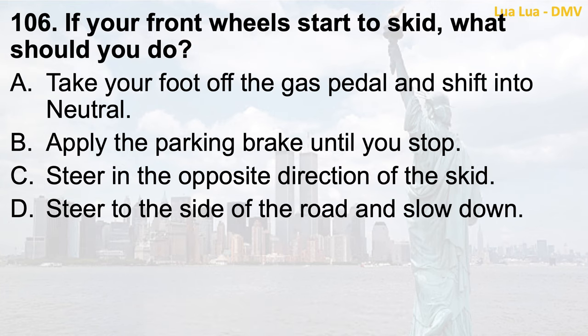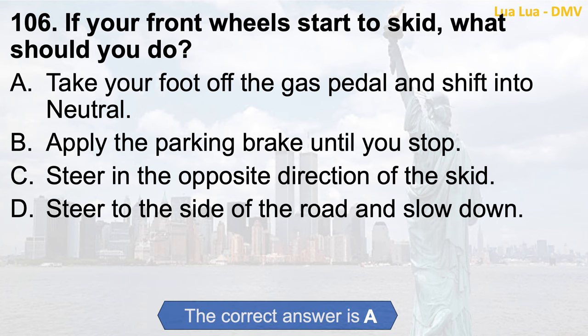Question 106. If your front wheels start to skid, what should you do? a. Take your foot off the gas pedal and shift into neutral; b. Apply the parking brake until you stop; c. Steer in the opposite direction of the skid; d. Steer to the side of the road and slow down. The correct answer is a. Take your foot off the gas pedal and shift into neutral.